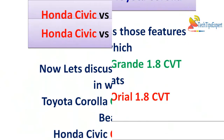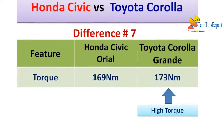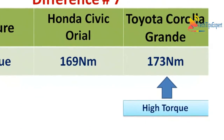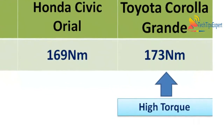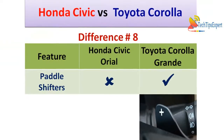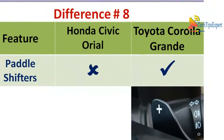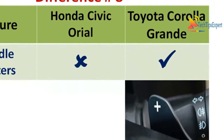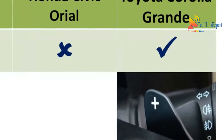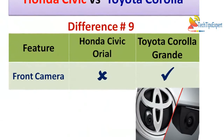Now let's discuss features where Toyota Corolla Altis Grande beats Honda Civic Oriel 1.8. Difference number seven is torque — Honda Civic Oriel gives 169 Newton-meters of torque whereas Toyota Corolla Altis Grande gives 173 Newton-meters, which is slightly more. Difference number eight is paddle shifters — Honda Civic Oriel does not come with paddle shifters, whereas Toyota Corolla Altis Grande comes with paddle shifters alongside the CVT transmission, so you can manually upshift or downshift as desired.